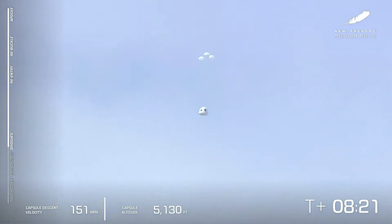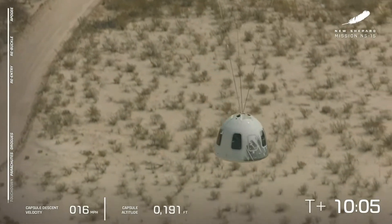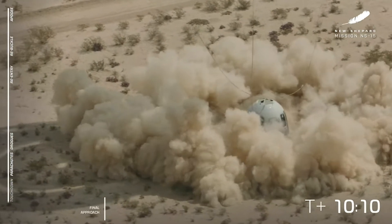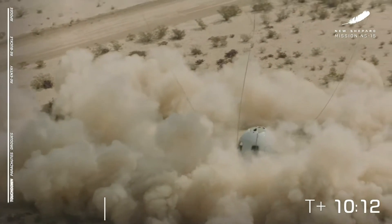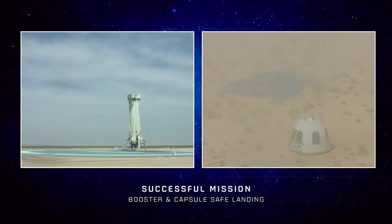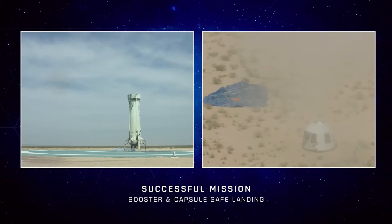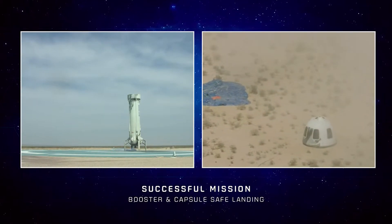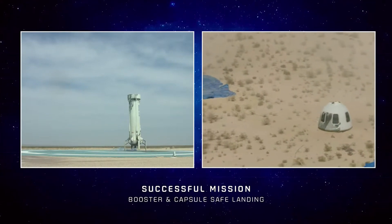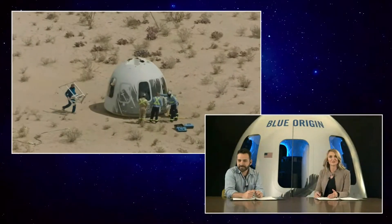There go the drogues — and touchdown! Oh, it was beautiful, absolutely spectacular. Patrick, I told you it was going to be worth the wait. Look at that — you can just see it as it lands, that puff of air kicks up all that dust, but it's just such a gentle landing right there. And now live shots from the recovery team that are out there.